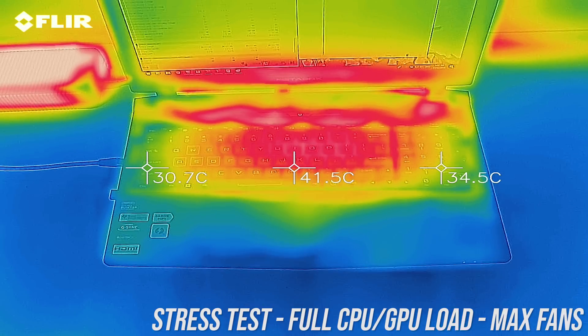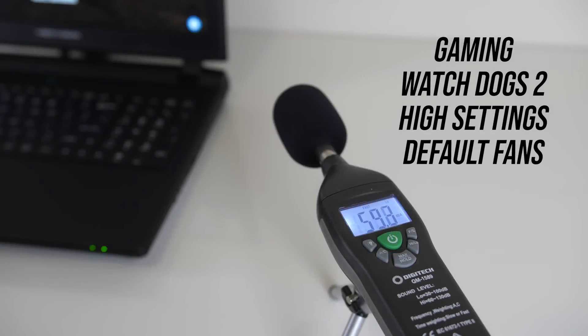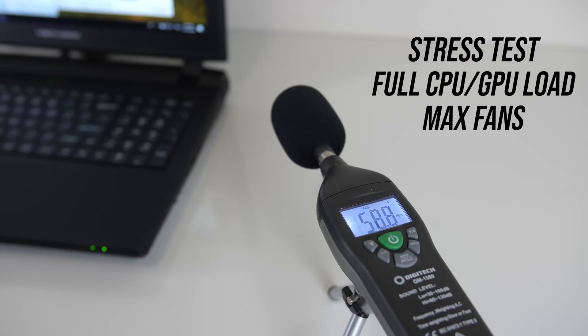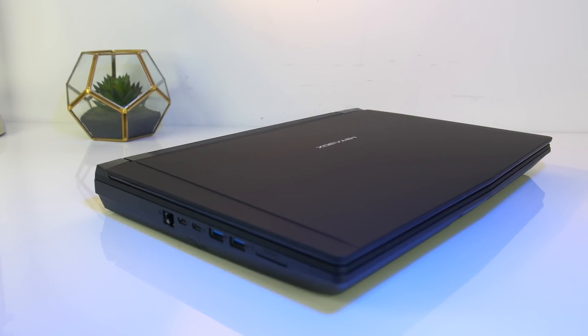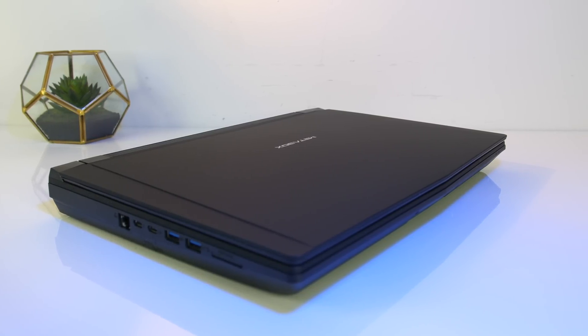With the fans maxed out and undervolt applied it's perhaps just a touch cooler. As for the fan noise produced by the laptop, I'll let you have a listen to some of these tests. At idle it was fairly silent, only just audible. While under stress test it was a little louder than most other gaming laptops I've tested, and while gaming and with the fan maxed out it was quite loud.